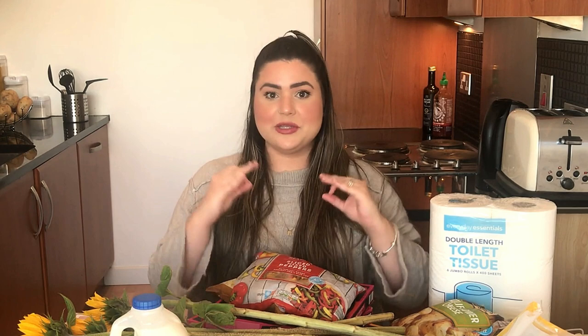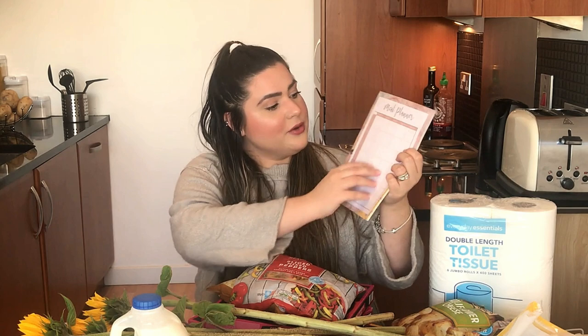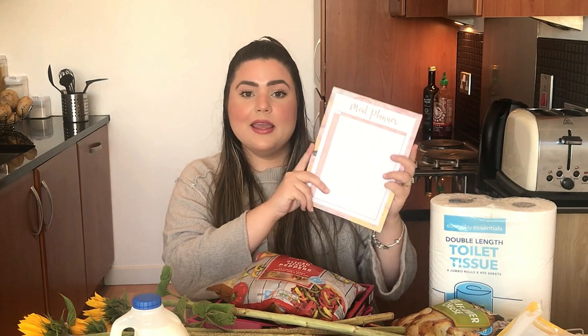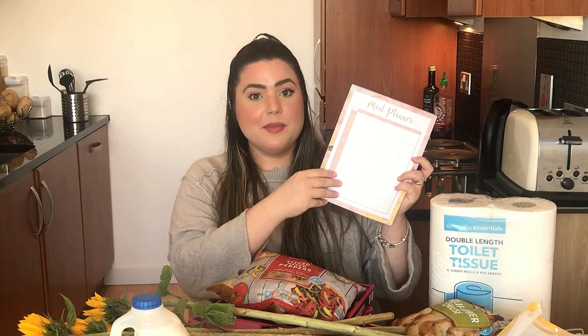Vamos começar esse vídeo com a dica pra não haver desperdício nas compras mensais. Quando eu cheguei aqui na Escócia eu comprei um calendariozinho semanal que tem todas as refeições desde o café da manhã até o jantar, de segunda a domingo. Eu uso isso pra programar o cardápio que eu vou fazer na semana e no mês inteiro. Eu faço compras quinzenais, então quando eu vou ao supermercado, eu listo todos os ingredientes do cardápio. Antes de ir, verifico o que já tenho em casa e o que não tenho vira a lista do supermercado.